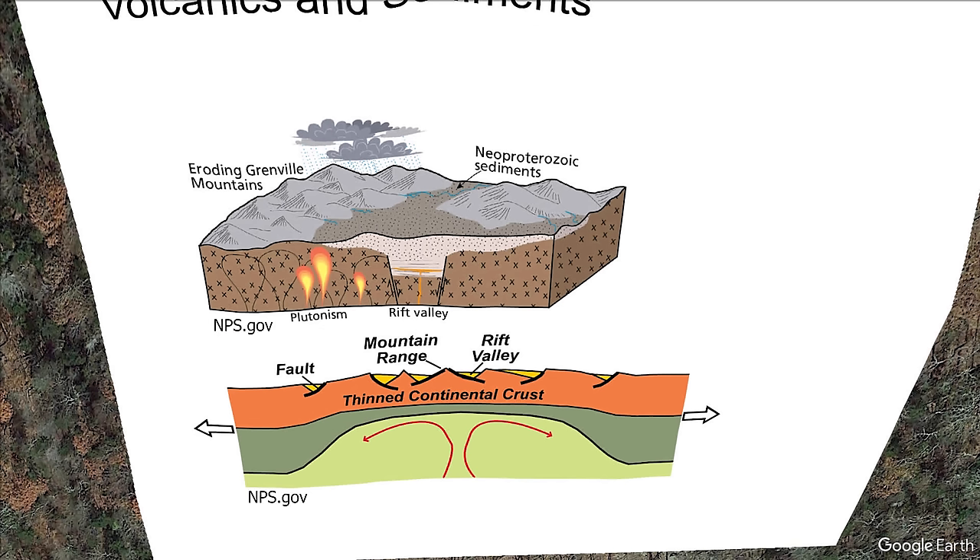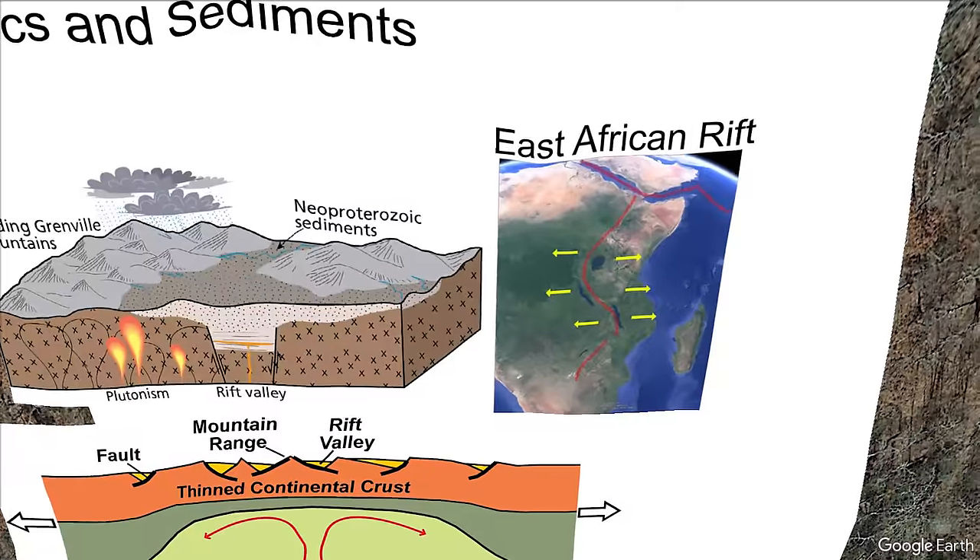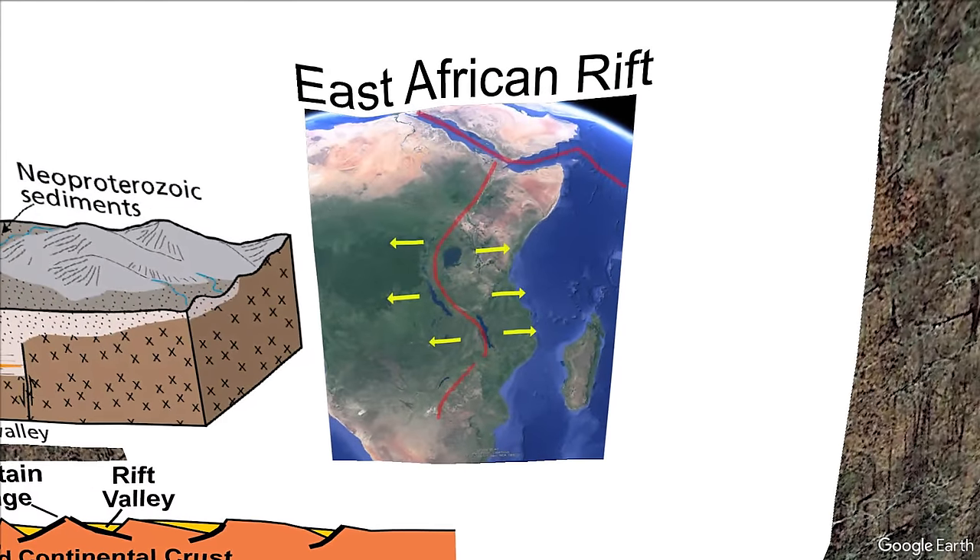600 to 700 million years ago, the supercontinent of Rodinia was trying to rift and split apart. Because of the rifting, basins were created which allowed for deposition of silt, sands, and other sediments to a thickness of about 7 kilometers. The stretching and fracturing of the crust also allowed for mantle upwelling and magma to intrude into those fractures and solidify. This is analogous to the present-day East African rift system.